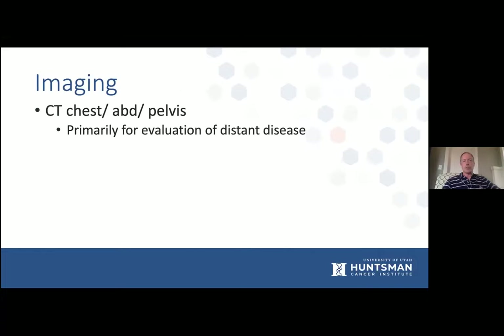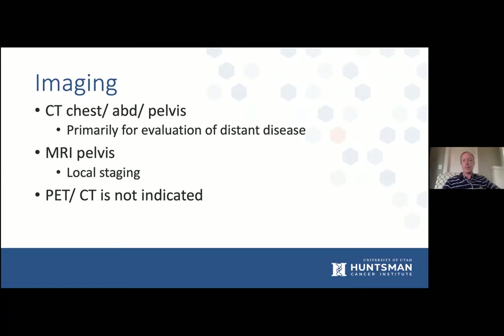CT of the chest, abdomen, and pelvis is primarily used for evaluation of distant disease — looking at the lungs, liver, and retroperitoneal nodes. Sometimes we see inguinal nodes or internal pelvic nodes outside our typical resection field. CT scans are mainly to rule out stage four disease. The MRI of the pelvis is essential for local staging. Within the past six to eight years, there's been a push nationwide to get away from endoscopic ultrasound in favor of pelvic MRI. The only caveat is that if it's an early stage T1 or T2 tumor, MRI may not be very helpful at differentiating those — ultrasound may be better. PET CT scan is not routinely indicated.